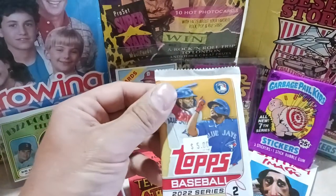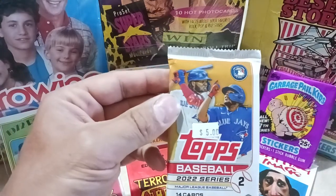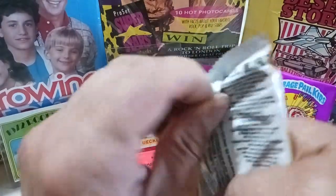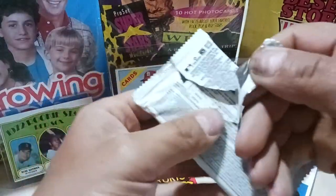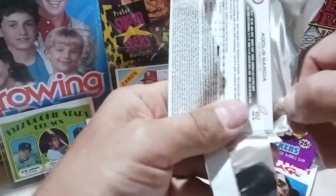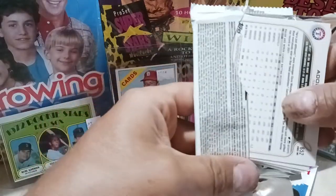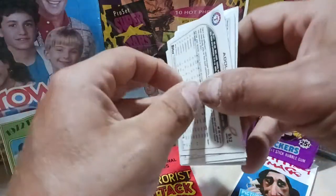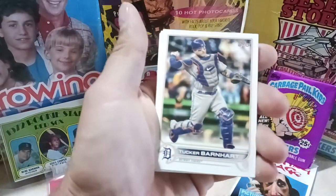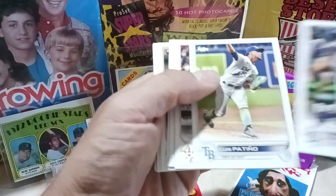We also picked up some Series 2 hobby along with some Bowman — probably stash some of these away. I haven't opened Series 2 yet, so I thought I'd give it a little rip and see what I end up with. The Walmart up here in the mountains used to have the best selection of cards — tons of them, anything I wanted — but that just dried up last year.